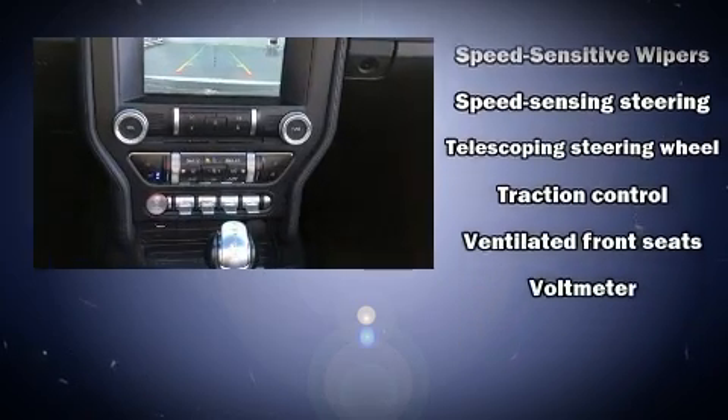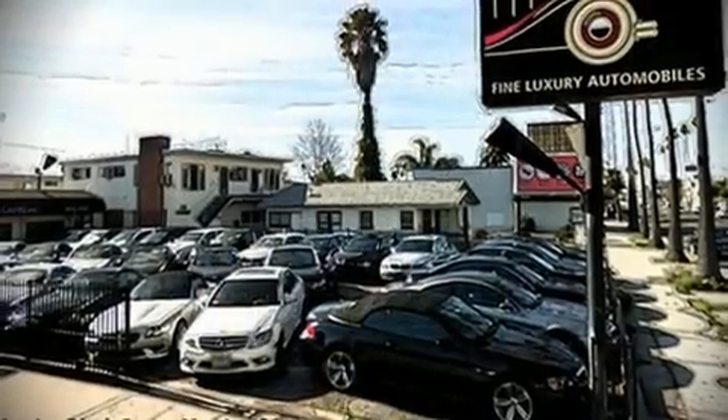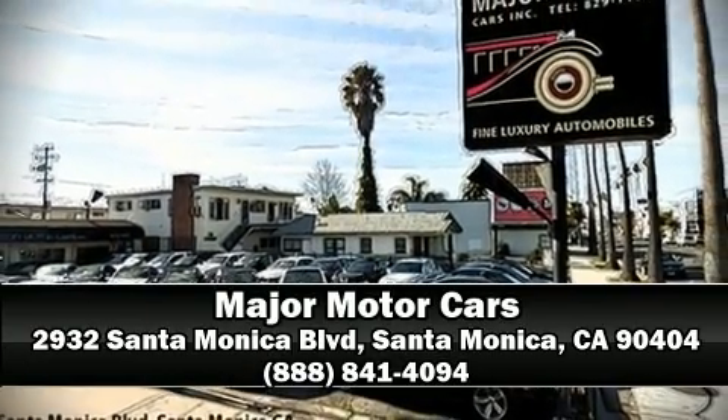Supplementing all mechanical systems, you'll maintain precise command of the roadway. Stop by our dealership or give us a call for more information.